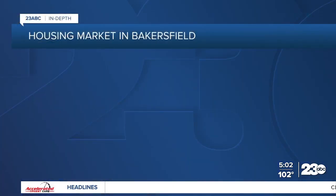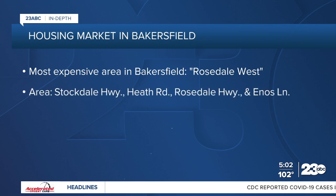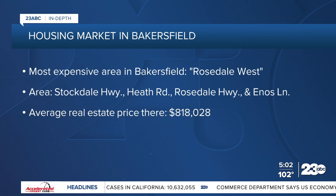The cost of housing is one of several factors leading to homelessness in Kern County. So how is the housing market in Bakersfield looking, and in which areas of town are homes more expensive? We took an in-depth look at data compiled by the real estate site Neighborhood Scout. According to Neighborhood Scout, the most expensive neighborhood to live in is Rosedale West — an area bordered by Stockdale Highway to the south, Heath Road to the east, Rosedale Highway to the north, and Enos Lane to the west. The average real estate price in that area is more than $818,000.